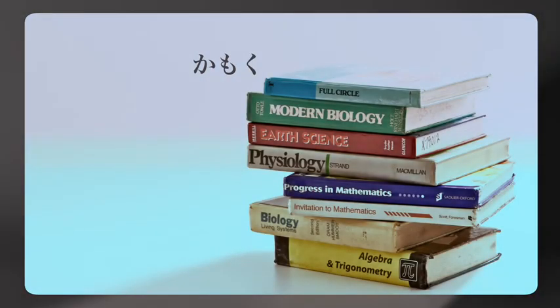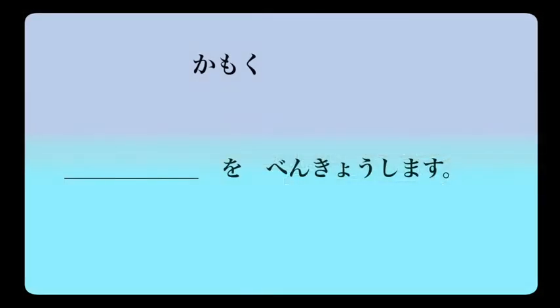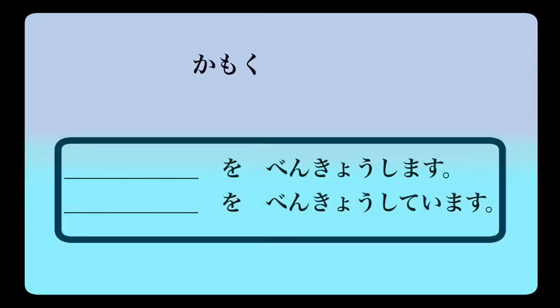In this lesson we're going to explore some of the Japanese terms for the subjects that we may study at school or university. I haven't included every single possible subject, so please research and find out words for those subjects I haven't introduced. The expression to say I study a particular subject is: we say the subject first and add o, meaning the object identifier, then benkyou — benkyou is the Japanese word for study — and that's made into a verb by adding shimasu.